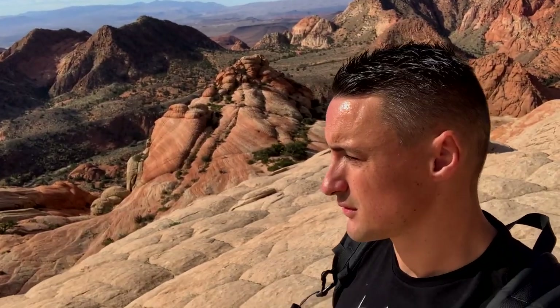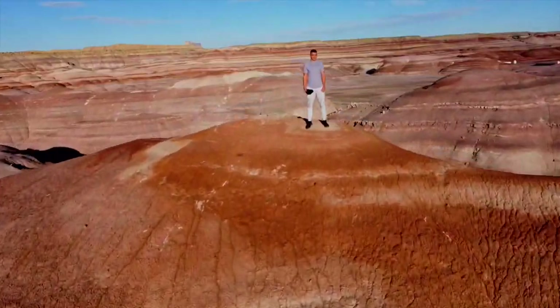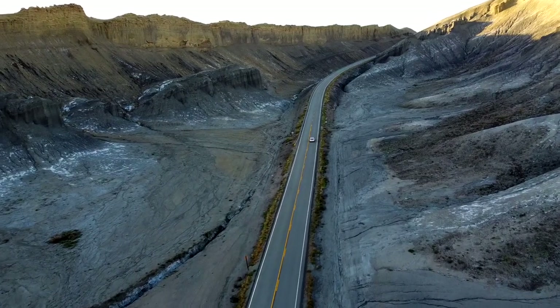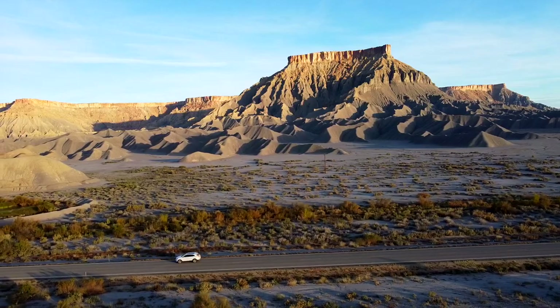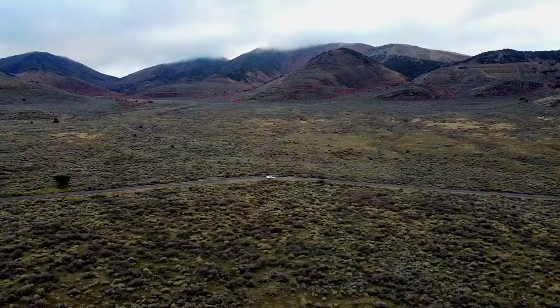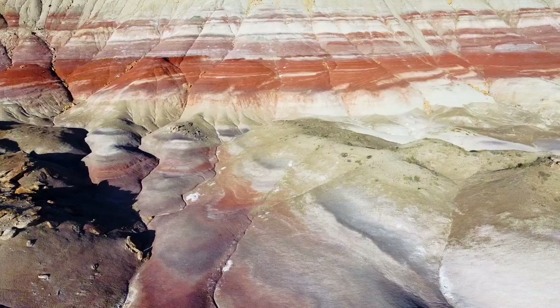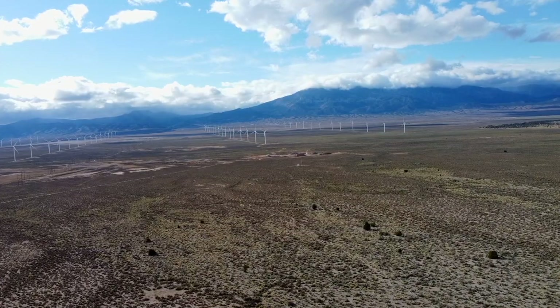Hey guys, it's Peter. I just got back from a trip to Utah and that place feels like another planet. One minute I felt like I was on Mars and the next minute I felt like I was on Mercury. I've been to all five of Utah's national parks, all known as the Mighty Five, and they are incredible. But Utah has so much more to offer, so I decided to take a road trip by myself to 10 of Utah's most beautiful lesser known locations.